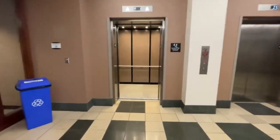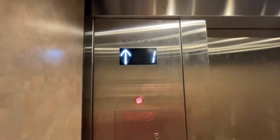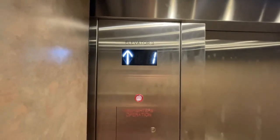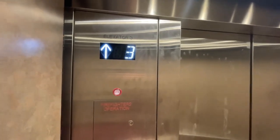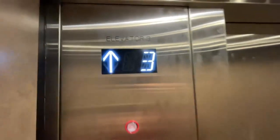Here we are at James Walker's new modernized elevators. First off with elevator number three, and we're going to go to four. The door close button works on this one. Elevator three.